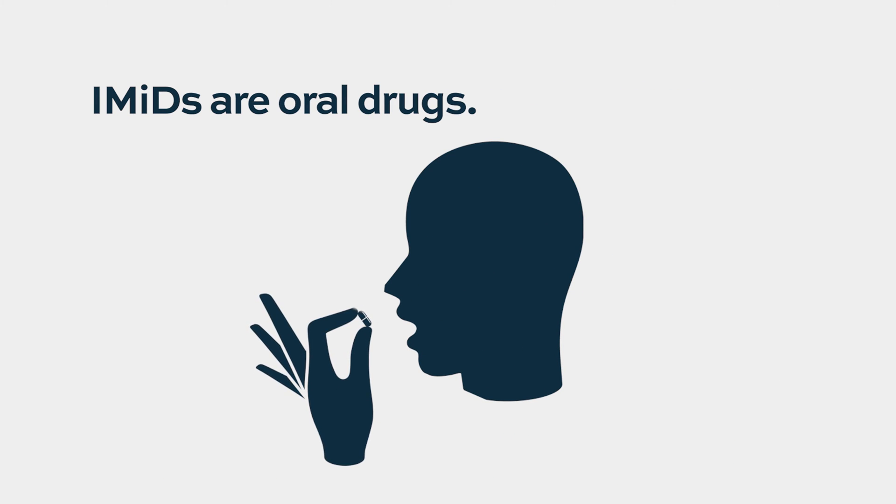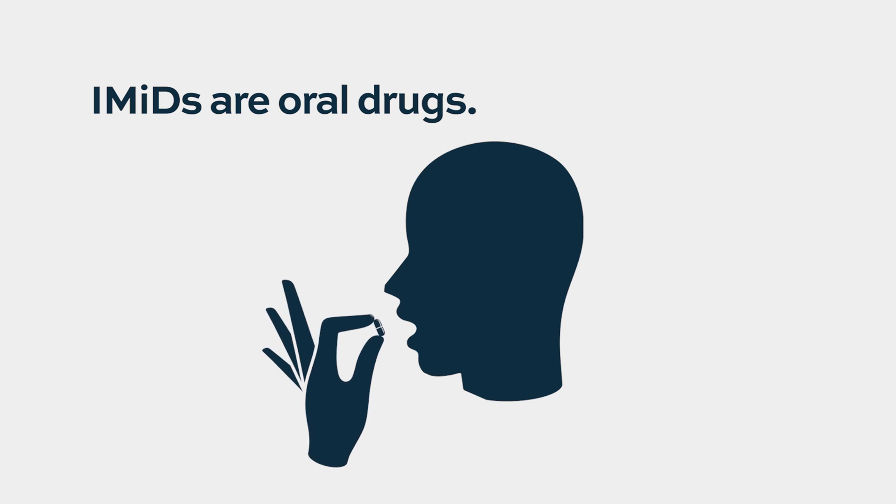These drugs are oral drugs and a very important cornerstone of most of the regimens used to treat multiple myeloma, both upfront as well as in later lines of disease. Over time, by tweaking the structure of the drug, we have been able to develop more powerful compounds.